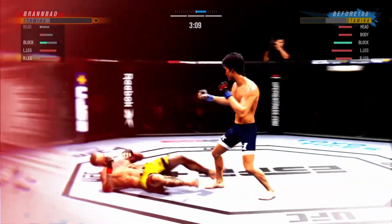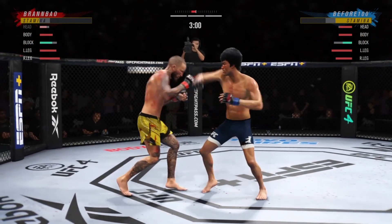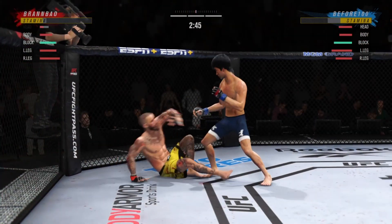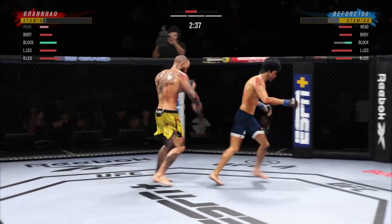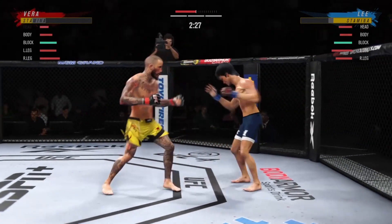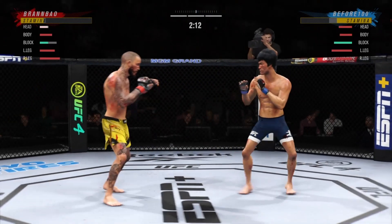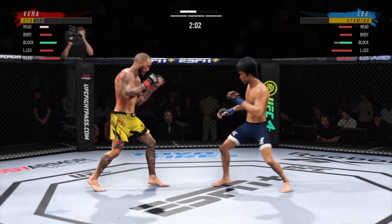Nice liver shot! He's up, but he is hurting for certain — the finish could come at any time. Back to the feet. Trying to find a home for that right hand. He is really starting to apply a lot of pressure here down the stretch — not as much offense earlier in the fight. He is making up for lost time now. Mixes it up nicely in terms of staying heavy and also staying active.